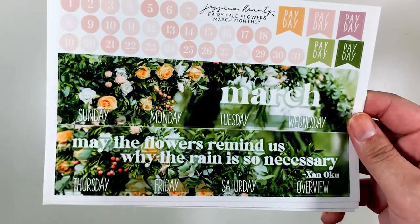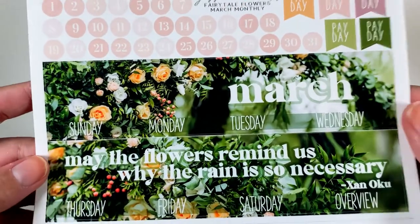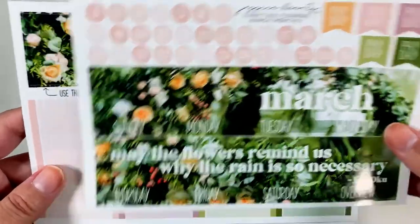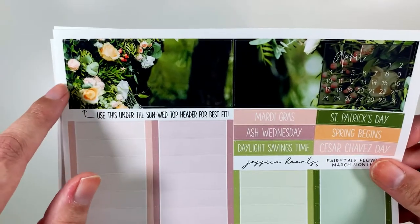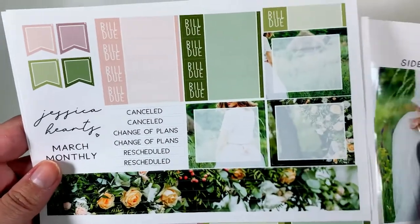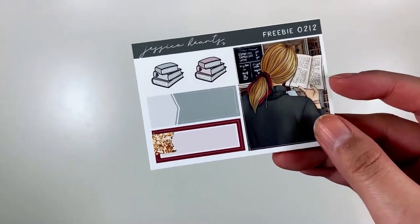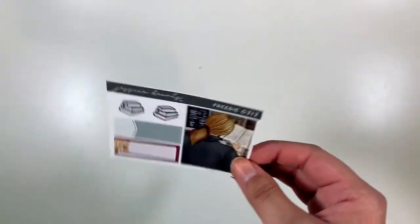Up next I have an order from Shop Jessica Hearts, and I have my March monthly kit, which is a photo kit and it's really beautiful. March is my birthday month, so I wanted to get something really pretty. It says 'May the flowers remind us why the rain is so necessary.' It's pink and green — I'm obsessed with this shade of green lately. You have the piece that goes in the extra days, your sidebar featuring a girl with a pretty dress, and beautiful boxes I love using to cover up days where I don't have anything going on. This was the freebie with my order — Jessica has a matching kit called Gorgeous Gorgeous Girls and I think I'm going to have to go back and get that one.